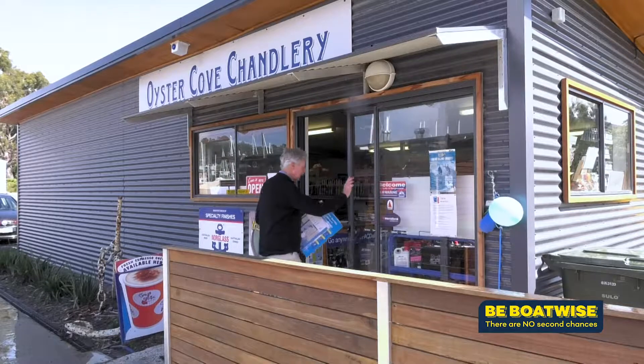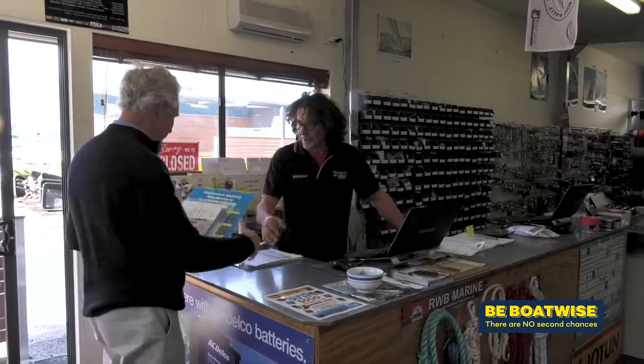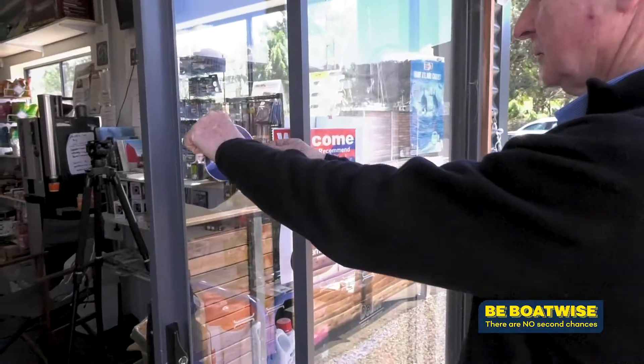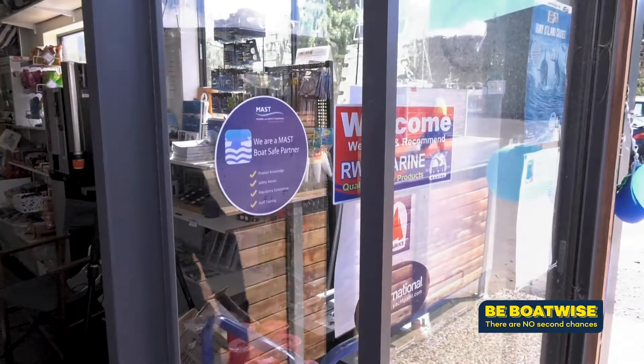MAST, through its network of Tasmanian businesses which have signed on to become boat safe and paddle safe partners, will also be making it more affordable for boaters to change over to jackets with the newer standard. MAST will be looking at providing vouchers for the boating public to take to a boat safe partner, buy a new jacket, hand their old style jacket in, and the voucher will lessen the cost to the boating public.